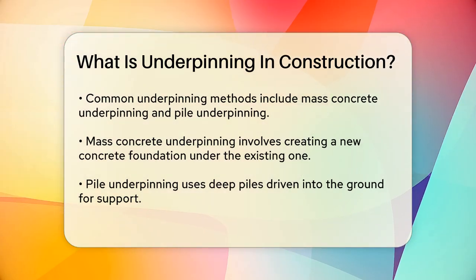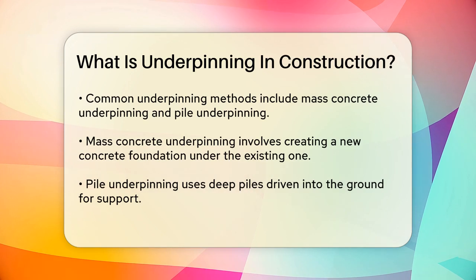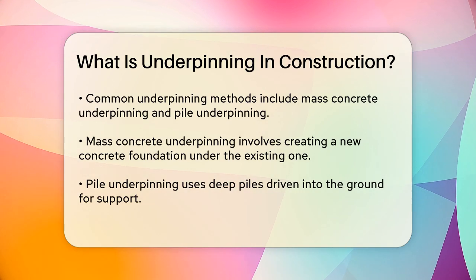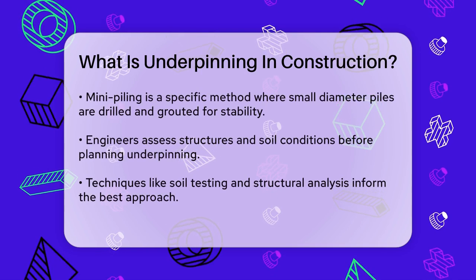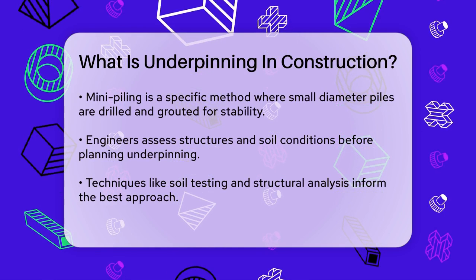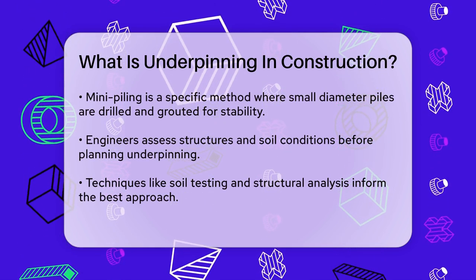For example, if a building is experiencing foundation problems due to poor soil conditions, engineers might decide to use the mini piling method. This involves drilling small-diameter piles into the ground and then grouting them in place to create a stable support system.